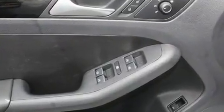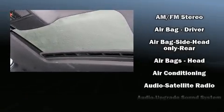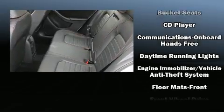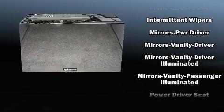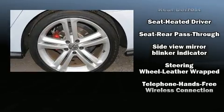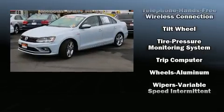Volkswagen also prioritized safety and security with features such as front side impact airbags, an emergency communication system, and four-wheel disc brakes with ABS. This car was designed with safety in mind, allowing you to drive with even greater assurance. This vehicle has achieved certified pre-owned status by passing Volkswagen's comprehensive certification process.